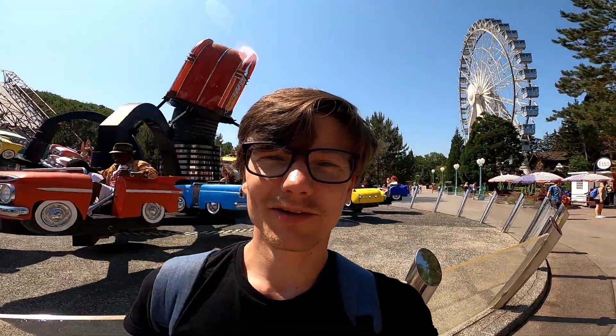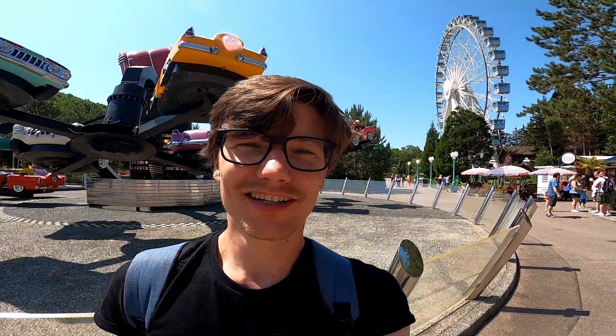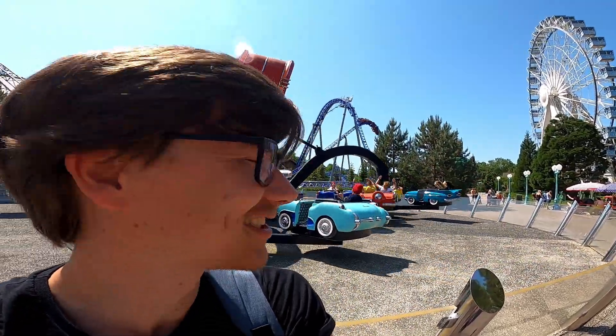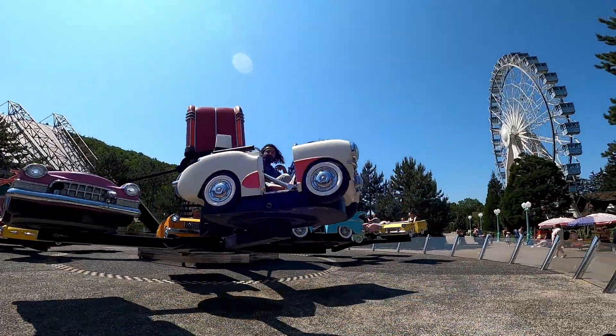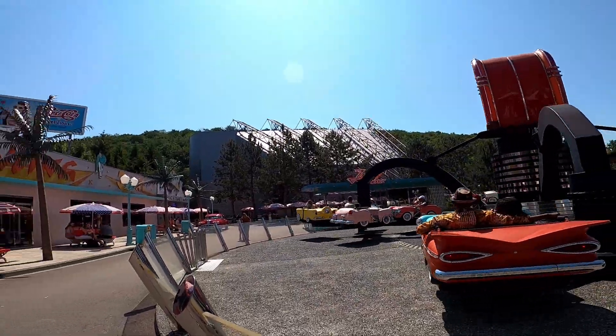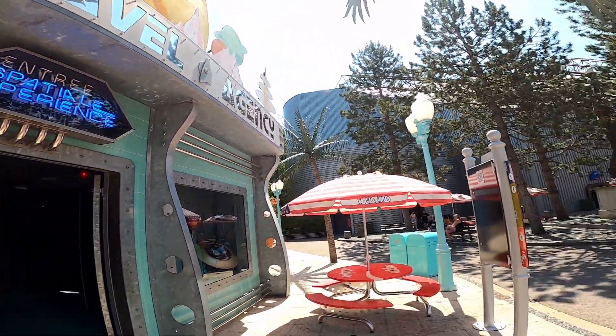This is definitely the best part of the park. I think it looks so beautiful. There are a lot of nice rides here - the roller coasters are here, water attractions. And just look at this. So inside here they have a roller coaster and it's also inside this building.